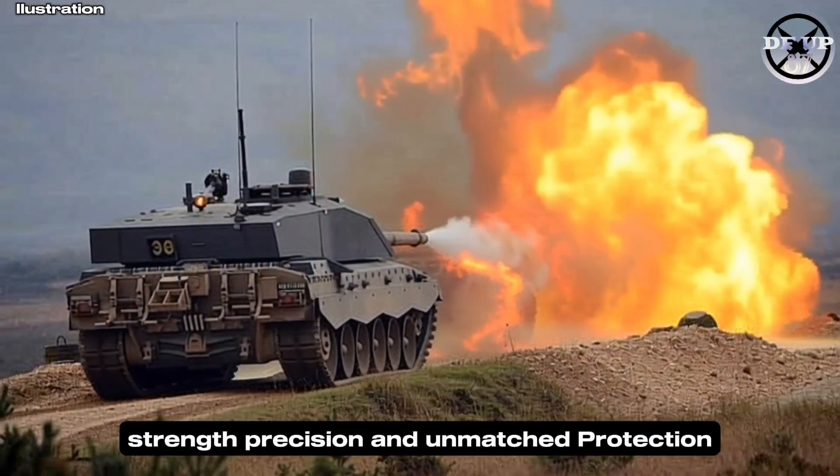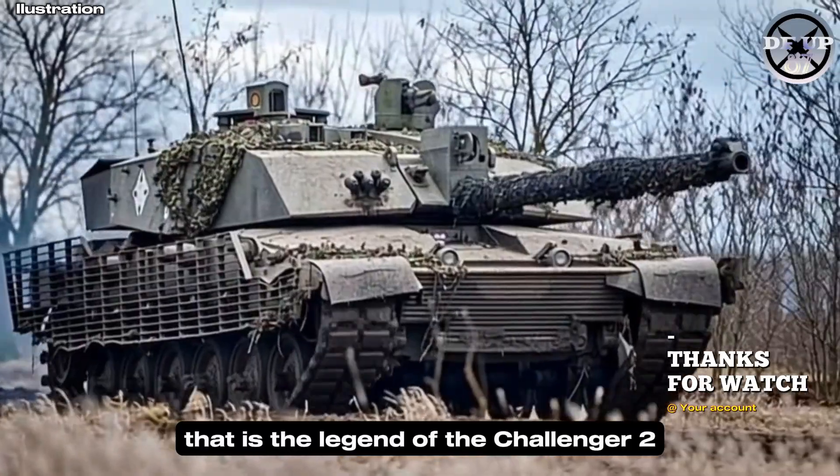Strength, precision, and unmatched protection — that is the legend of the Challenger II.